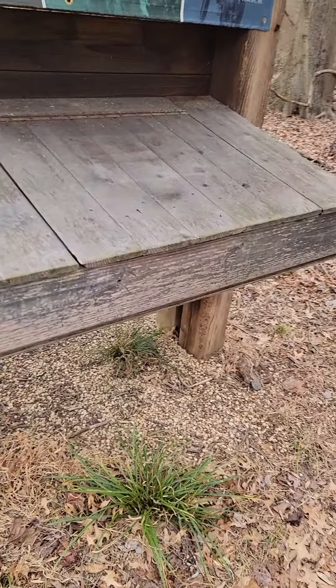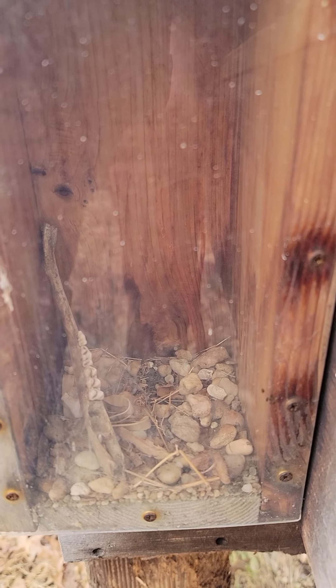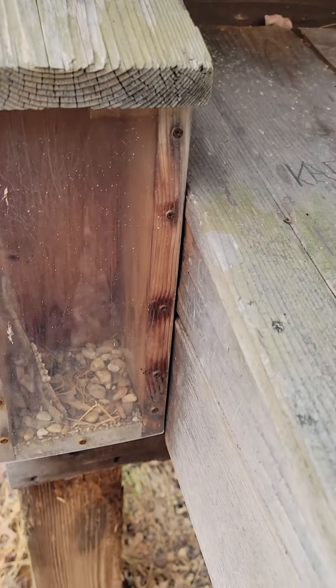Anyway, when you come to this thing — look at that. There's a jawbone in there. That's a jawbone of like a coyote or something. Look at that. People just put weird stuff in here.